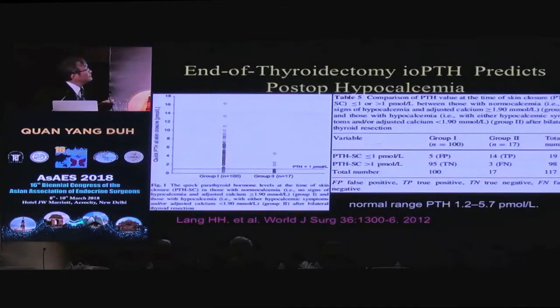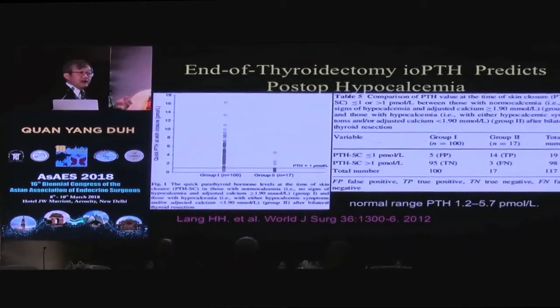Many of us also use intraoperative PTH. It's still relatively controversial, but the majority opinion is that at the end of the case — or a few hours after — if you check a PTH in a thyroid case and the PTH is low enough, that patient is at much higher risk for transient or permanent hypoparathyroidism. In our center, our upper normal is 65, and if we see an end-of-case PTH lower than 10, we worry more about those patients — for example, we would give them calcitriol, whereas all other patients we would just give calcium. It's a reasonable thing to do; it's not an absolute predictor, but you can get a sense of whether the patient is at high risk.